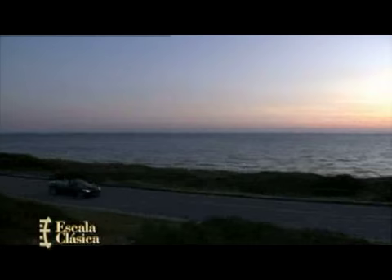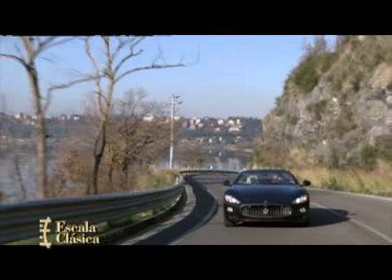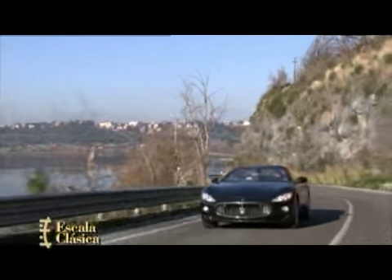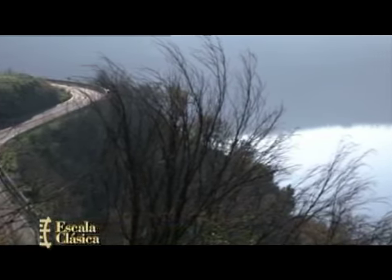Pese a tener todo adelante, el reparto de pesos del Gran Cabrio es de 51 a 49, casi el ideal. Como suele ocurrir con todos los modelos de la firma, las terminaciones son de lo mejor que se puede encontrar en el mercado. Desde el material utilizado en la capota, hasta los revestimientos, pasando por la burletería, todo es de excelente calidad.